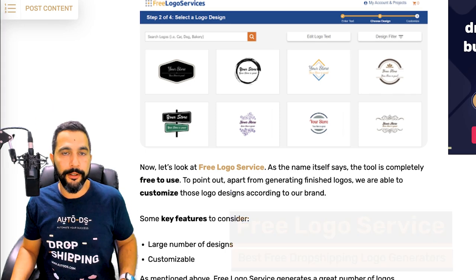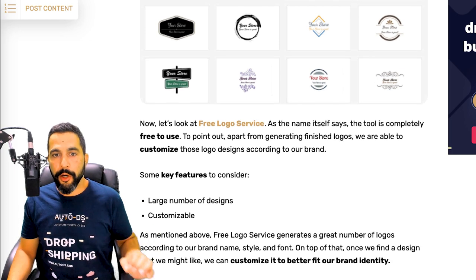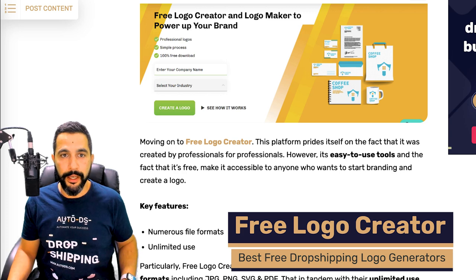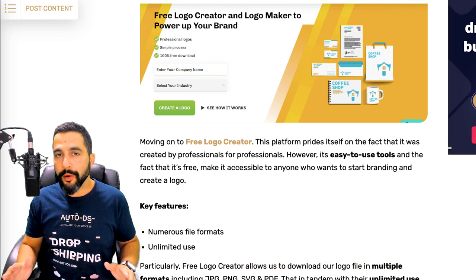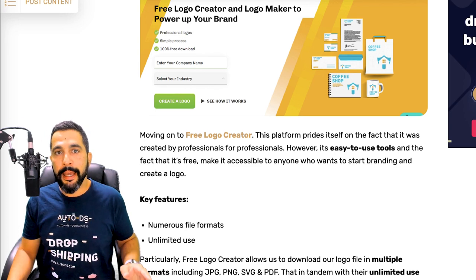Free Logo Service offers many pre-made designs to start working with. If you're not sure in what direction you want to go with your logo, Free Logo Service is a very customizable choice with a large number of pre-made designs. Free Logo Creator is another great free logo creator website with no limits on the number of logos you can make, supporting all kinds of file formats including JPG, PNG, SVG, and PDF.